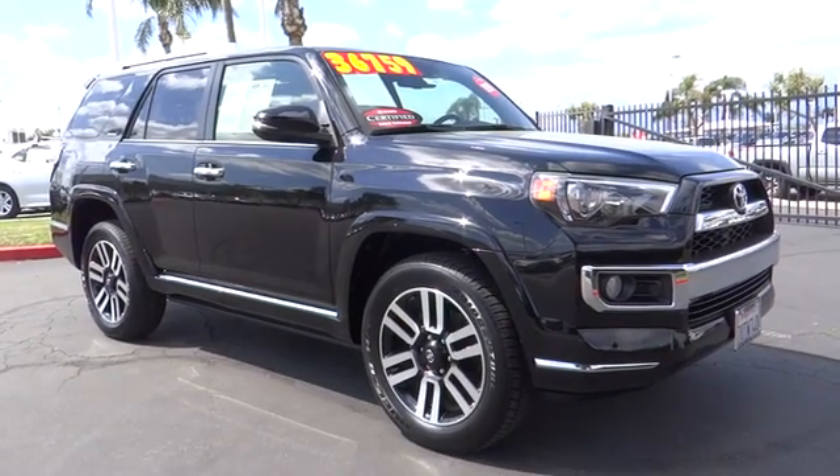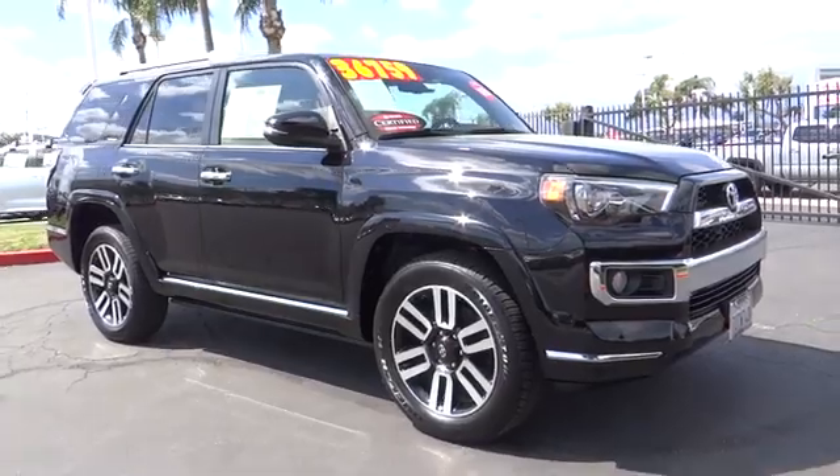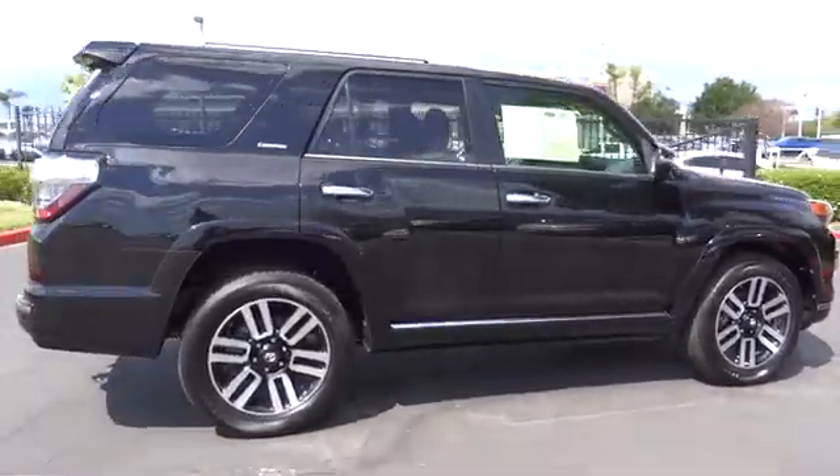A 2016 Toyota 4Runner. 4Runner durability is unbeatable. There are more 4Runners on the road today than any other midsize SUV. This vehicle has less than 35,000 miles.